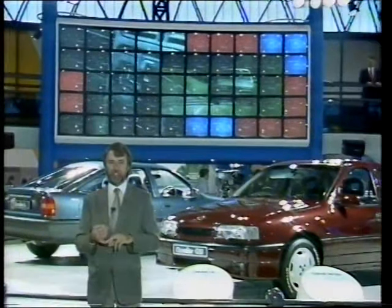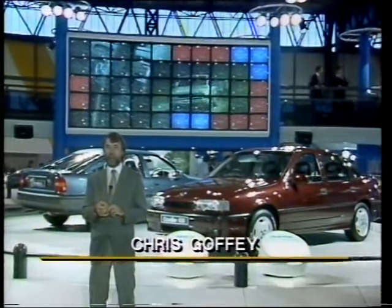On the Vauxhall stand, you really do get the impression they're out for Ford's blood. It's the biggest stand at the Motor Show, with 38 cars on display here.